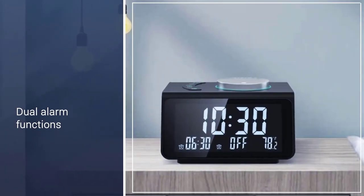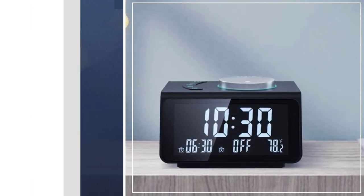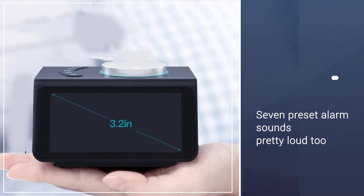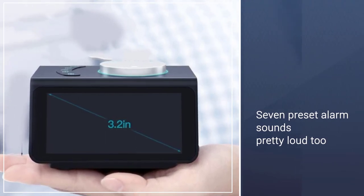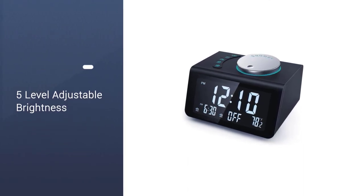Thanks to the sleep timer, it will be easy for you to sleep with the radio turned on, and when the timer hits zero the radio will stop automatically. There are also dual alarm functions, and it has several preset alarm sounds — those are pretty loud too.